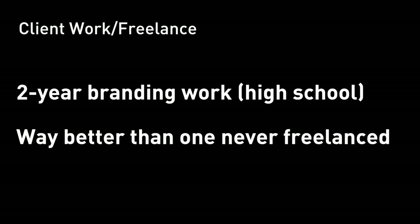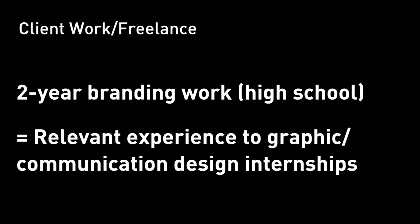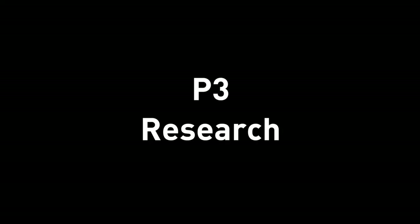P2: professional client work. If someone pays you to work on something, that means they acknowledge your design skills — that is still credibility to show your recruiters. Imagine you did 2 years of branding work for several clients in high school. Right off the bat, your resume as a freshman has 2 years of professional work experience that recruiters will immediately notice. Your clients might not be as well known as Facebook or Uber, but it still means something, especially if you don't have any P1 experience.